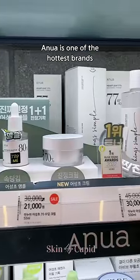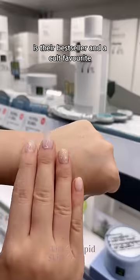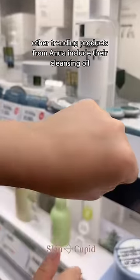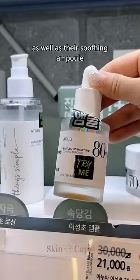Anua is one of the hottest brands in Korea right now, and their award-winning hydrating and soothing heart leaf toner is their bestseller and a cult favorite. Other trending products from Anua include their cleansing oil, which removes blackheads effortlessly, as well as their soothing ampoule.